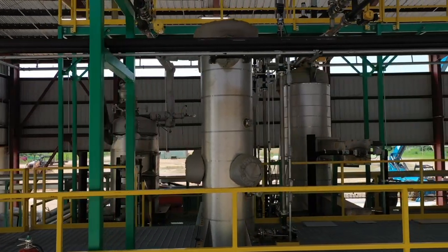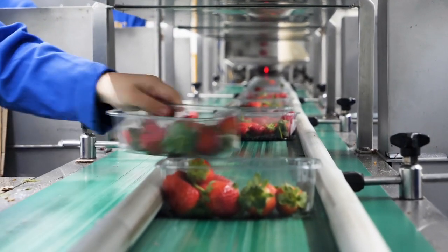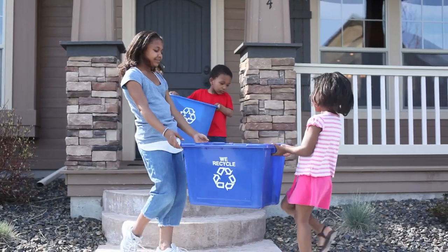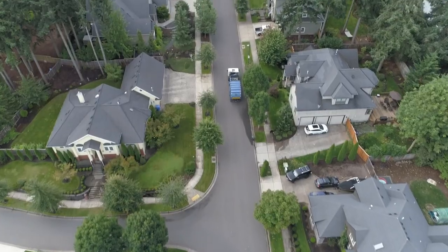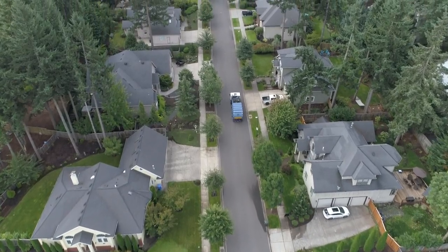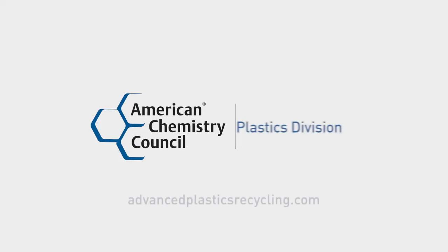Advanced recycling complements traditional recycling by recovering used plastics that typically are not recycled today. Together, mechanical recycling and advanced recycling can help lead to a circular economy where plastics can be reused to benefit communities and the environment.